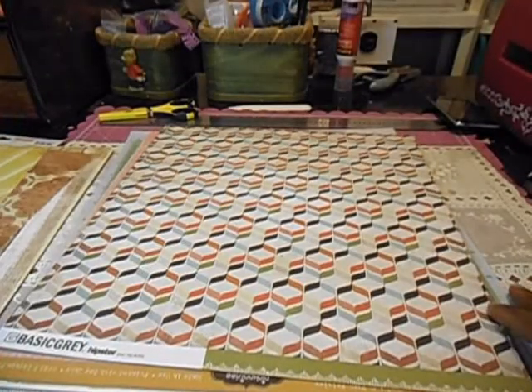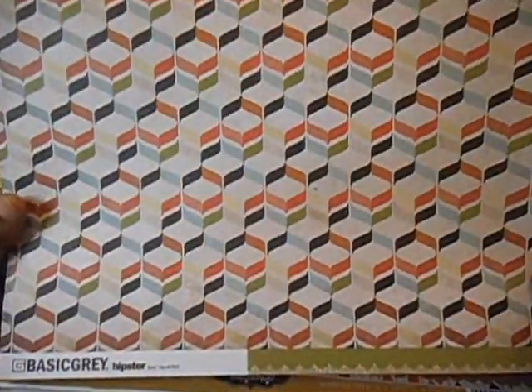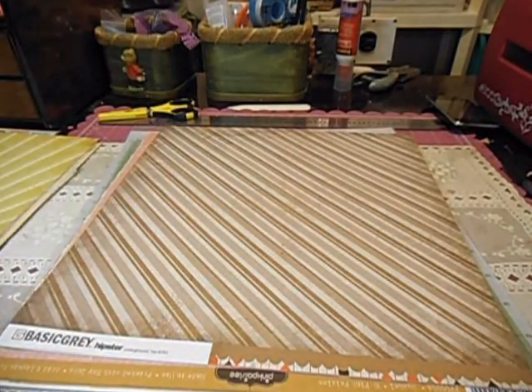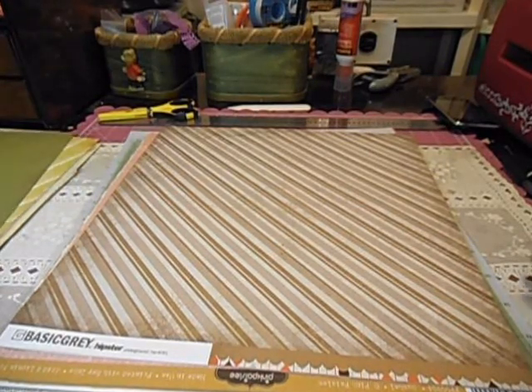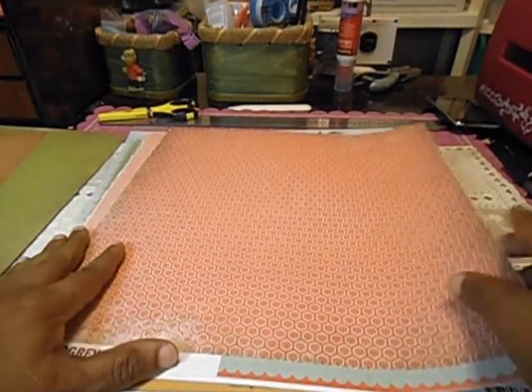And this one. And this one — this is from Basic Gray. That's the flip side. And this one — this is from the Hipster collection. I'll put it where you can see it a little bit closer. Very, very nice paper. I love this kit. This is still Basic Gray from the Hipster collection.